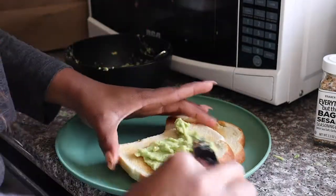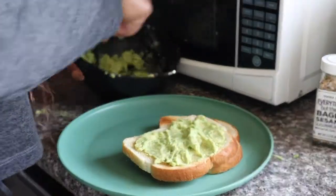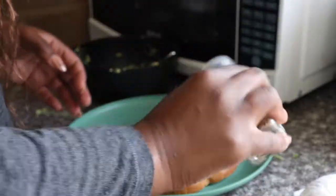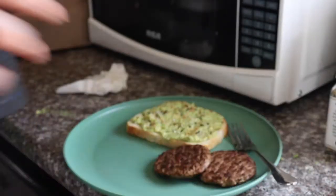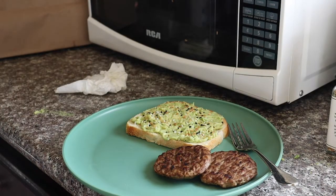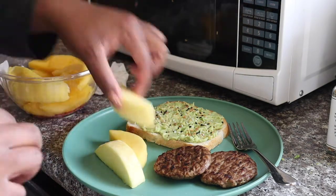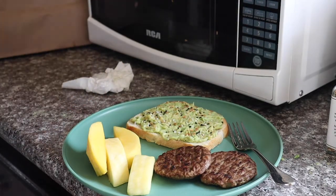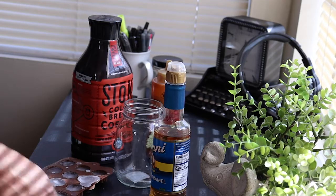I spread it out — I usually just do one slice. I thought I could do two and then realized I'm not that hungry since I don't normally eat breakfast. I like to put the Everything But the Bagel seasoning on top — so good. Then I do some turkey sausage patties and some fruit; today it was mangoes. They were a bit expensive but they're pre-cut and that's fine by me.